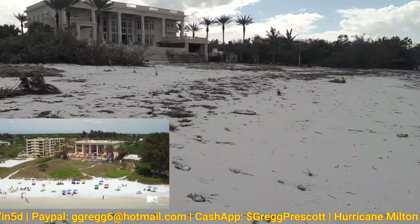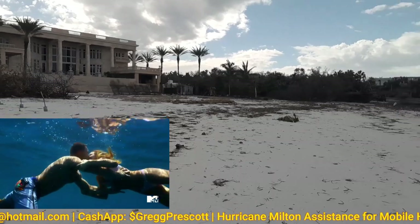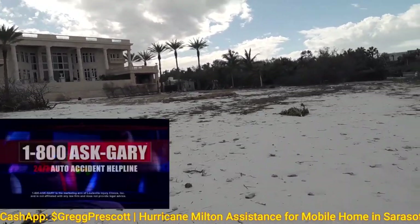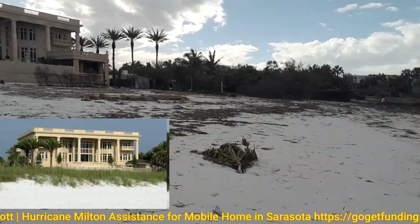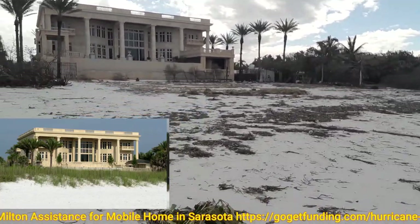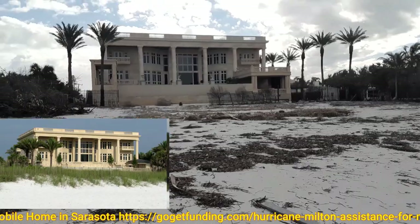This is where the Siesta Key reality show is filmed. It's really at the home of Ask Gary — 1-800-ASK-GARY — which is a free advertisement for him right now. Their privacy gate is not providing any privacy right now.